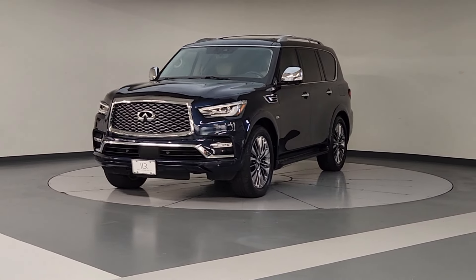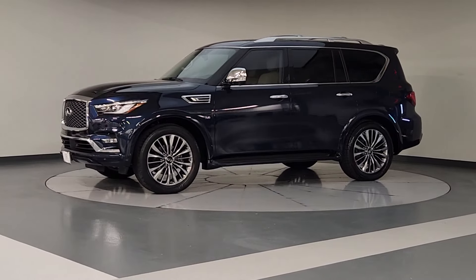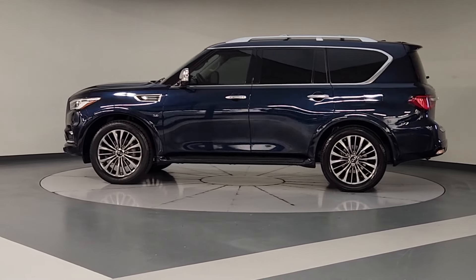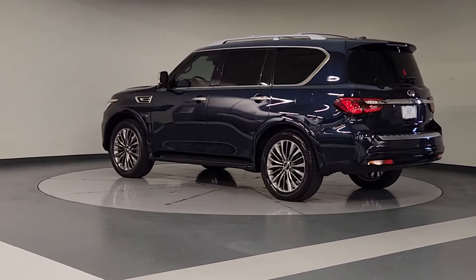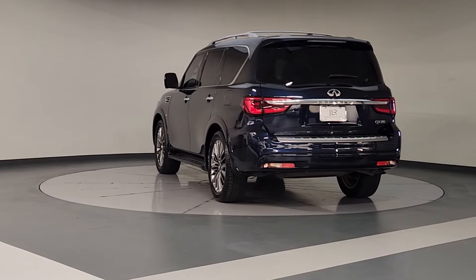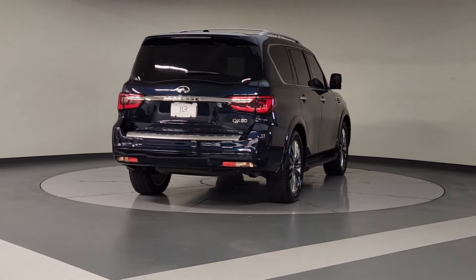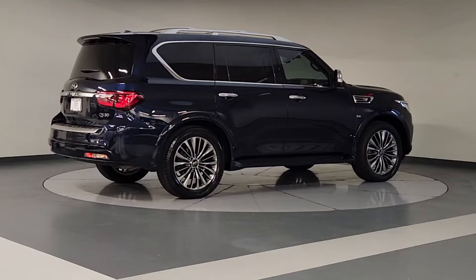Hop into the 2020 Infiniti QX80. This vehicle is an outstanding buy with fewer than 45,000 miles on the odometer. Spacious luxury and rugged capability are yours in this handsome QX80. Three-row seating, advanced entertainment and safety tech, a suite of premium creature comforts, and brawny V8 power make this commanding SUV your go-to for family adventures.